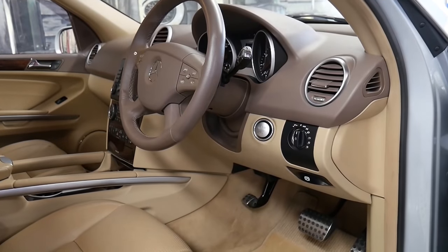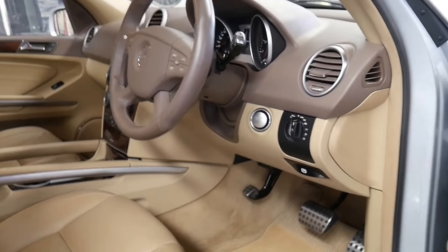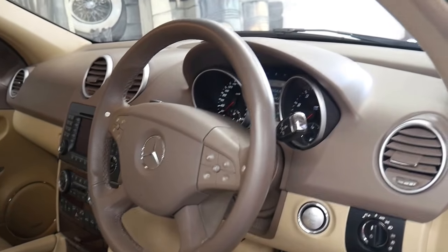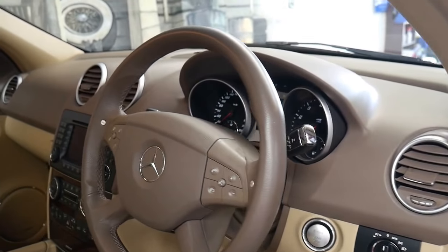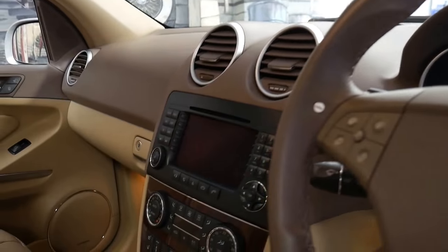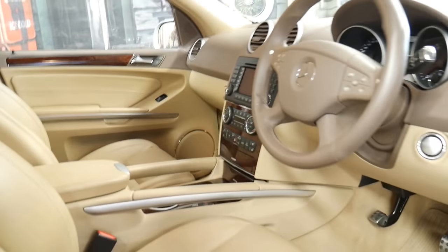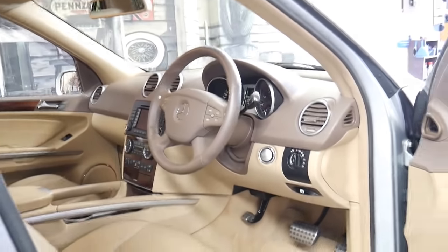One of the most important things is to use the correct oil. The good thing about this car having had every single service done at Mercedes-Benz is we know that that's the case. If you're looking at other ML63s that have been serviced elsewhere, that is something I would certainly look at.